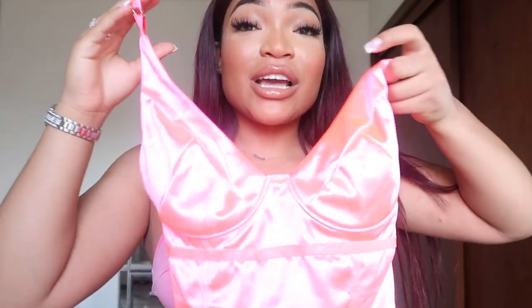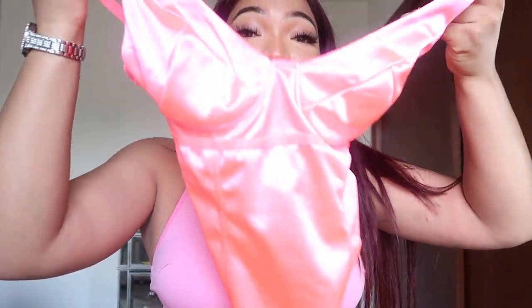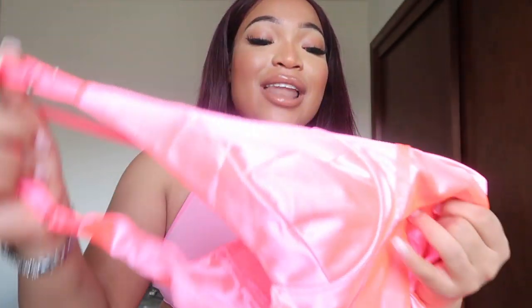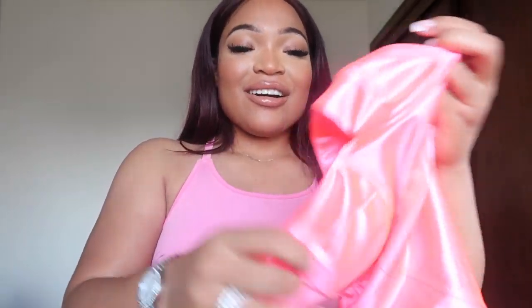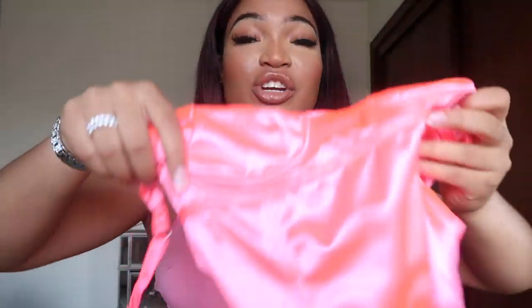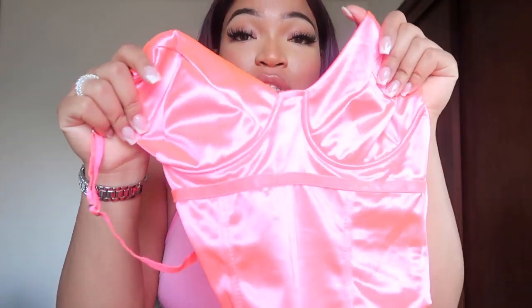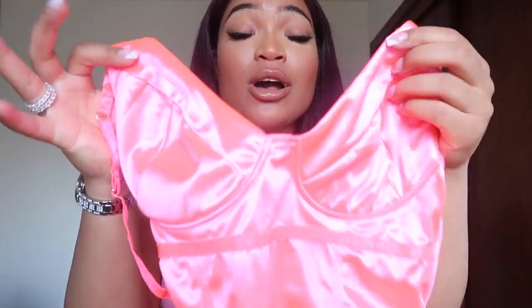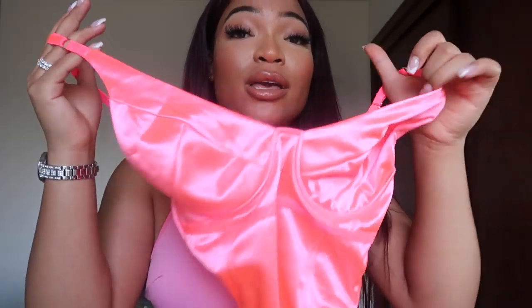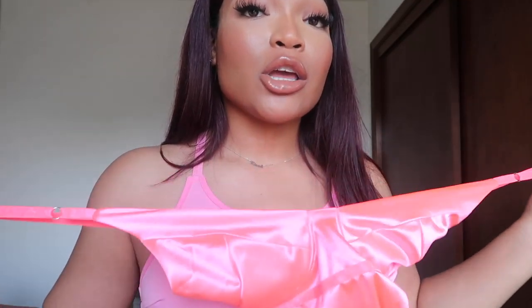This last item is a corset bodysuit and I cannot get this over my head or my thighs — it does not want to cooperate. It's so cute and I'm so mad. It has these metal bars in it and it's just not stretching because it's like a corset. But look at this material — it's so shiny and cute. This is the cheap stuff that you can really make look expensive, and I'm so upset that it didn't fit.